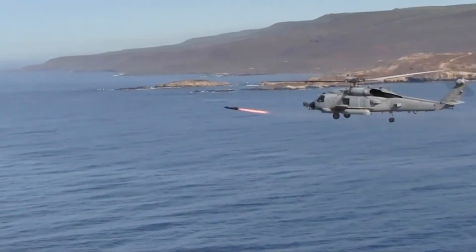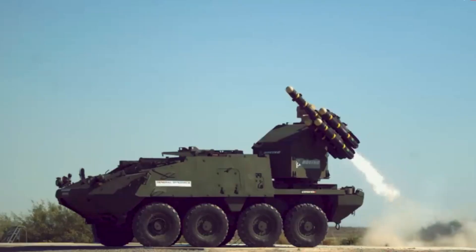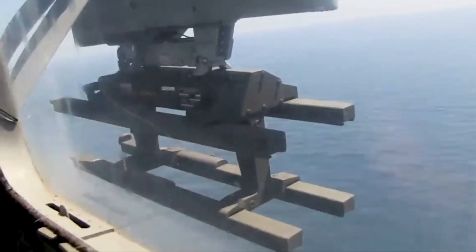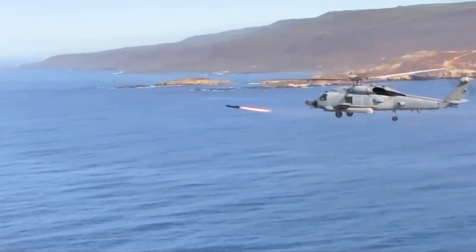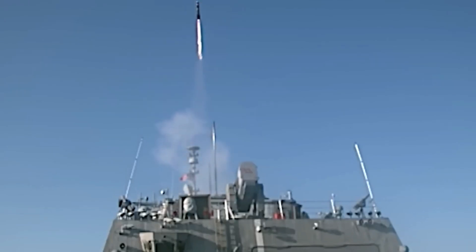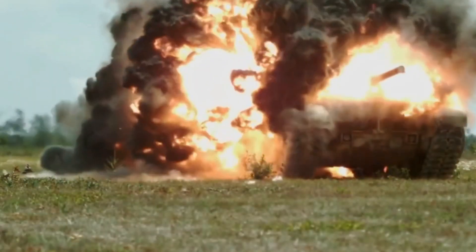Welcome to our deep dive into the AGM-114 Hellfire, the missile that's more than just a $100,000 price tag. What makes it a game-changer? The AGM-114 Hellfire, a Lockheed Martin innovation, is a chameleon in the world of weaponry. It's launched from various platforms — helicopters, drones, even ground systems — adapting effortlessly to each. This missile is known for its spot-on accuracy and adaptability in diverse combat scenarios.